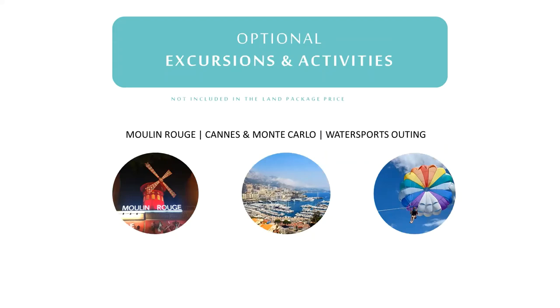Now for the few things that are not included: any meals, beverages, admissions, and transportation not mentioned in the inclusions, and any optional excursions offered during the trip. There are two excursions offered on this trip: the Can Can Cabaret show in Paris and the excursion to Monte Carlo and Cannes. In addition, you'll have the option to participate in water sports in Poros for those on the Greece extension. You can find details on the optional excursions on your tour's website. Upon arrival in Europe, your tour director will take bookings and payment for any optional activities you'd like to sign up for.